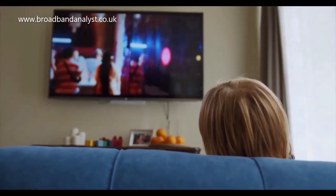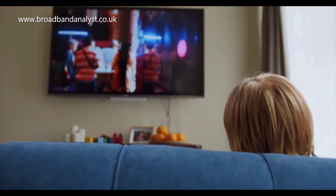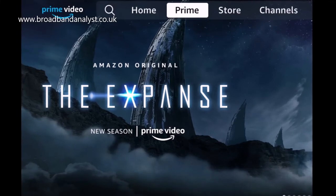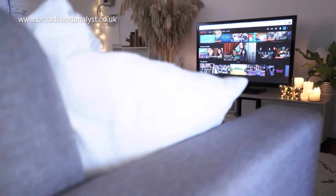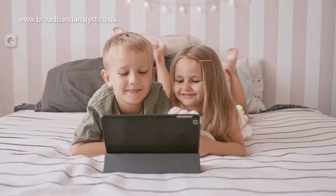You can stream the latest and most popular movies, TV shows and videos in HD and Ultra HD 4K from popular apps like Netflix and Amazon Prime Video. Both Netflix and Amazon Prime Video require a subscription, and you can stream them on a large screen TV or mobile devices using the apps.